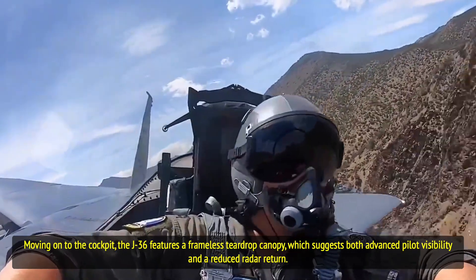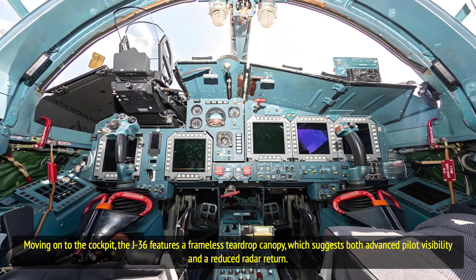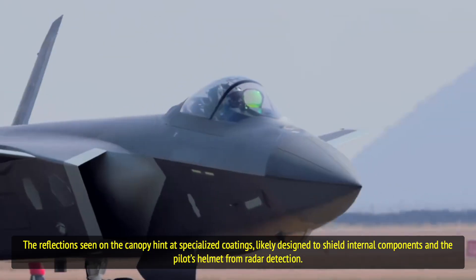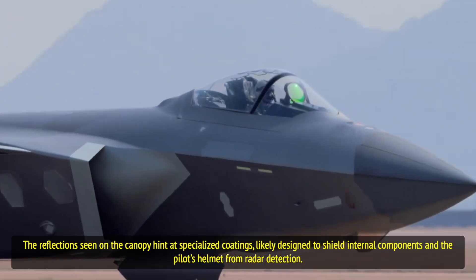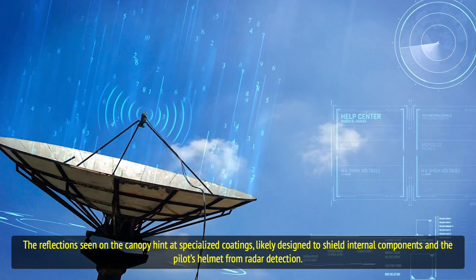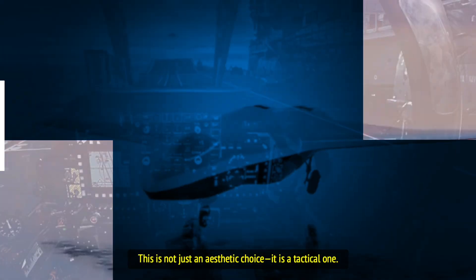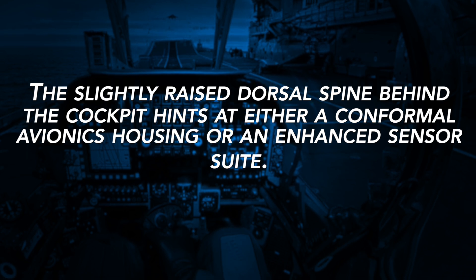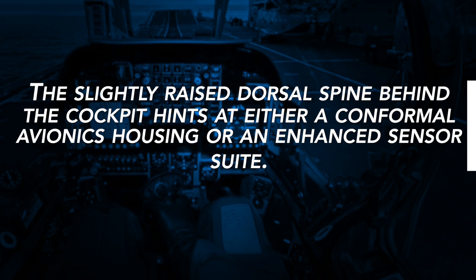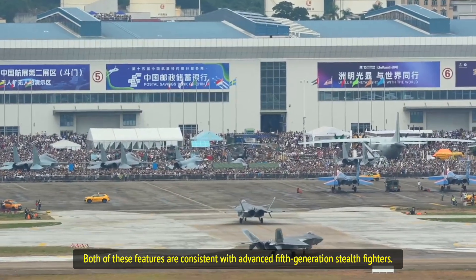Moving onto the cockpit, the J-36 features a frameless teardrop canopy, which suggests both advanced pilot visibility and a reduced radar return. The reflections seen on the canopy hint at specialized coatings, likely designed to shield internal components and the pilot's helmet from radar detection. This is not just an aesthetic choice — it is a tactical one. The slightly raised dorsal spine behind the cockpit hints at either a conformal avionics housing or an enhanced sensor suite, both consistent with advanced fifth-generation stealth fighters.